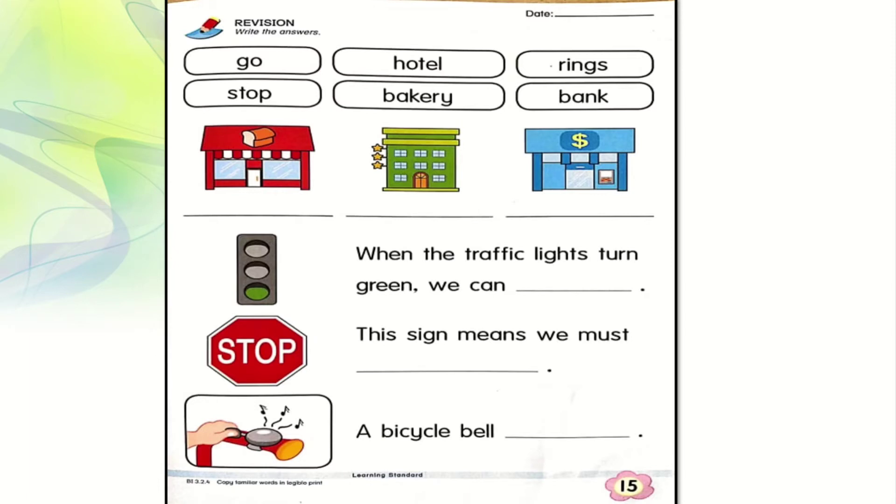This will be the revision. Write the answers — we have: go, hotel, rings, stop, bakery, and bank. Let's start with the first building. It's a bakery — you can see the symbol of the bread there. How do you spell bakery? B-A-K-E-R-Y. Make sure you write nicely on the line, then cross out the answer. The next one — hotel. Do you remember the stars represent whether the hotel is one, two, three, four, or five star? Here we have a three-star hotel. H-O-T-E-L. Let's cross out hotel. And the next building — can you see the money symbol? Yes, it's a bank. B-A-N-K. After writing bank, let's cross it out.